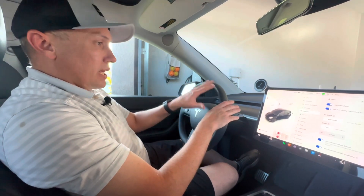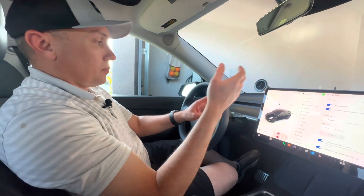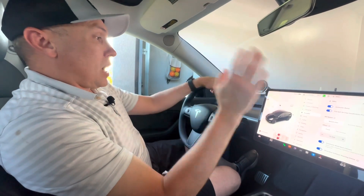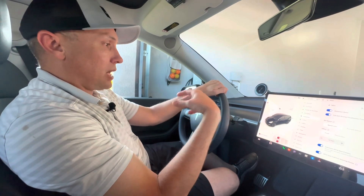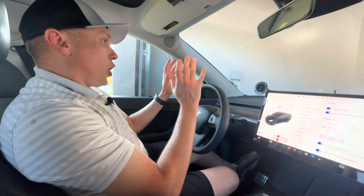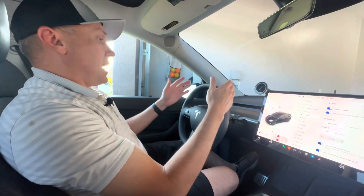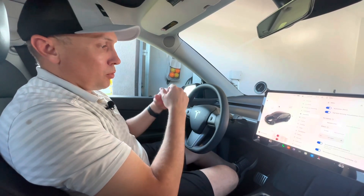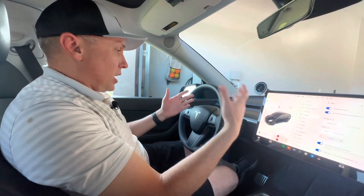So you don't have the auto lane change feature automatically built in — you have to upgrade to enhanced autopilot for that. But I think the base autopilot is sufficient. You don't have to upgrade to full self-driving or enhanced autopilot to have a really good autopilot experience where it stays behind the car in front of you and stays in its own lane.